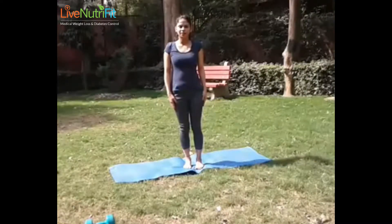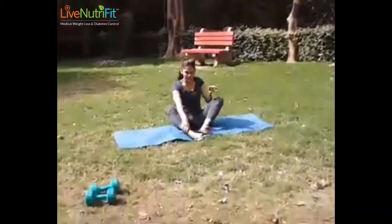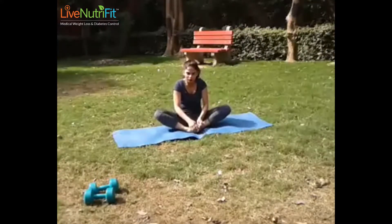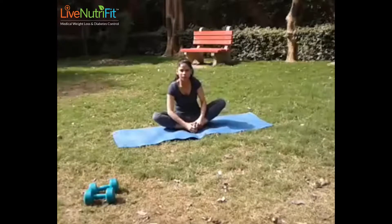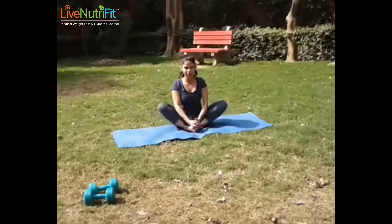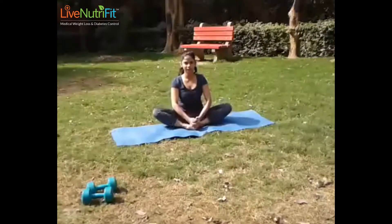So we now have the butterfly pose. For the butterfly pose, you must make sure that your feet are together and you bring them as close to your pelvis as possible, and then you're moving your knees like a butterfly — like the fluttering of a butterfly.